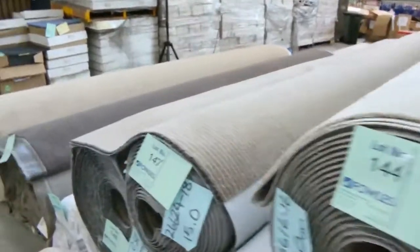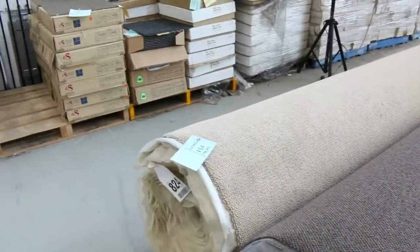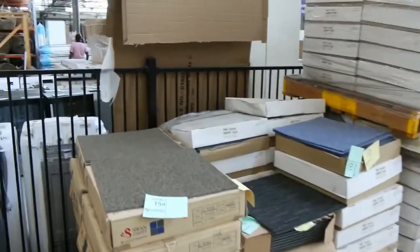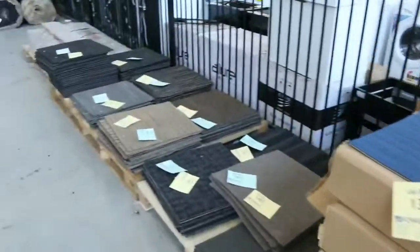Moving through here, lots of multiples again — a couple of nice loop piles on the end, nice big pieces there. Across the way there are lots of carpet tiles, and I reckon you'll be around $5 or $10 a square metre on the carpet tiles.